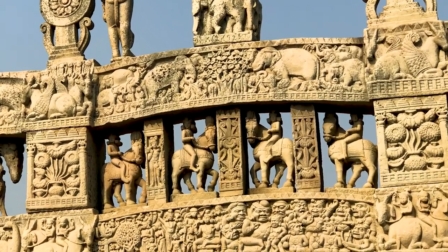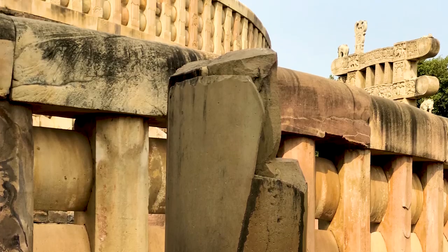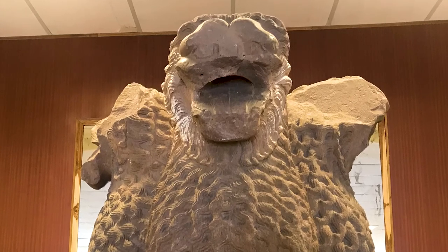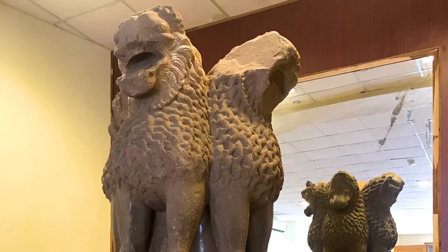Also part of the Sanchi complex is the remains of Ashoka's pillar, a 13 metre high sandstone pillar topped with a carving of four lions. Although the main pillar is long gone, the capstone is still in the nearby museum and it's really beautiful to look at.